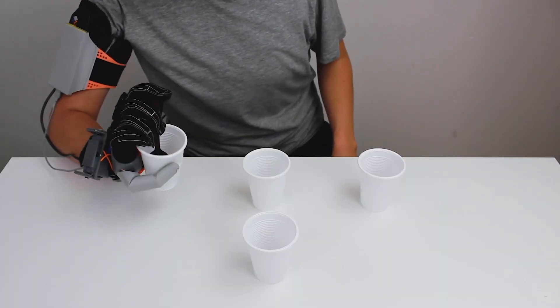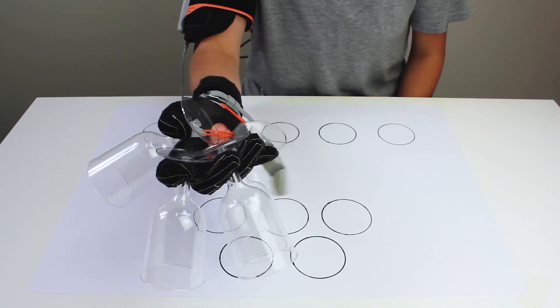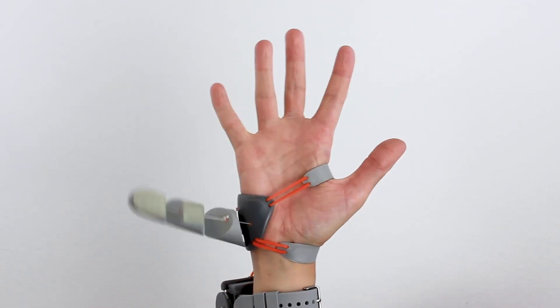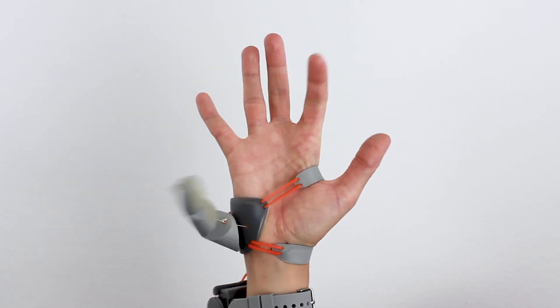But how does all this impact the way your brain controls and understands your own body? Using hand kinematics, we found that people were changing the way they naturally use their fingers together with the thumb. This is important because it sends a very strong signal to the brain that something is different.